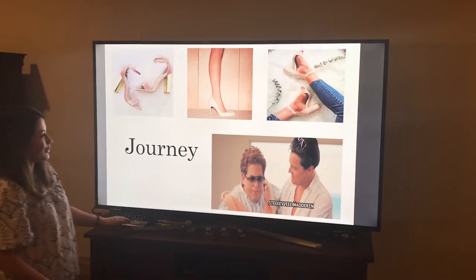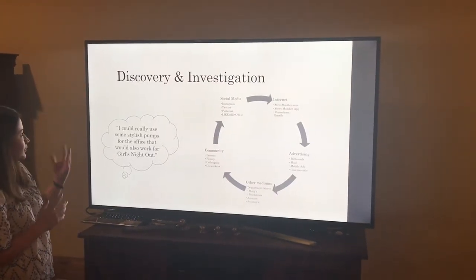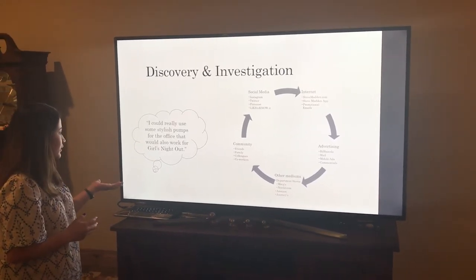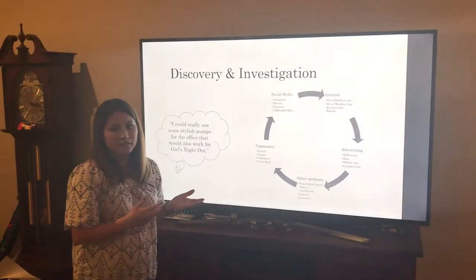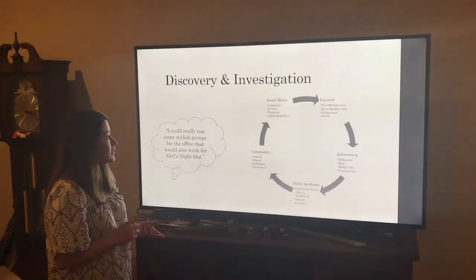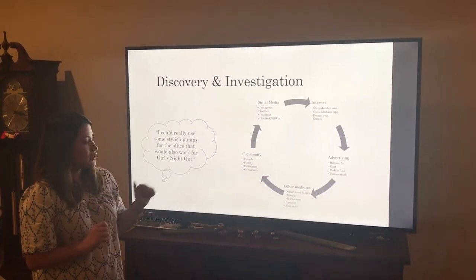Here's part of the journey — the discovery and investigation part. She really wants to find those stylish shoes that are going to work for more than one thing. Some of the channels that Steve Madden uses are through social media: Instagram, Twitter, Pinterest, and LikeToKnow.it.